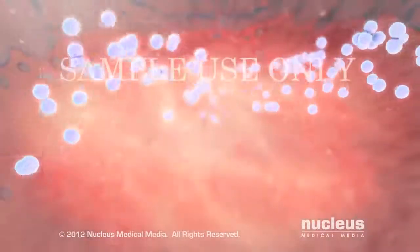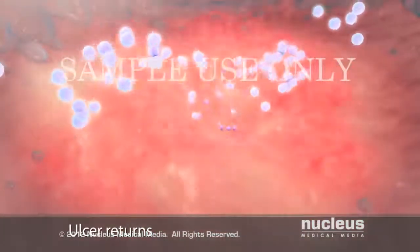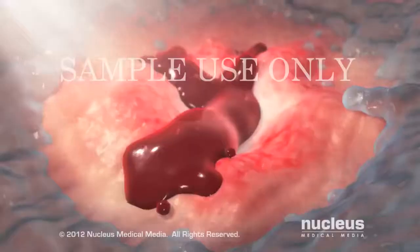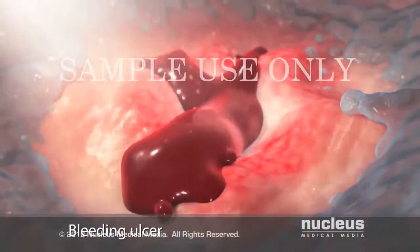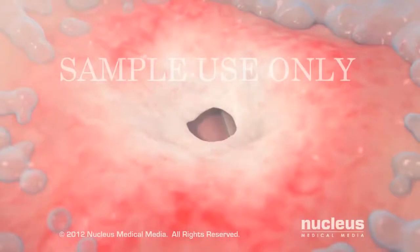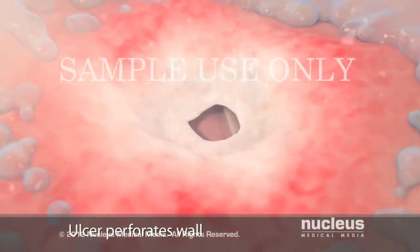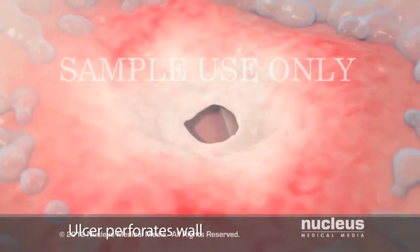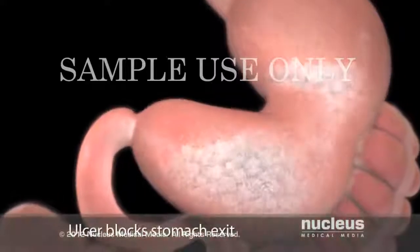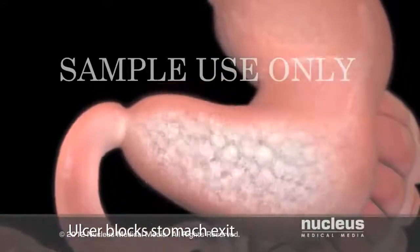You may need surgery for an ulcer that does not heal with medication, or for an ulcer that goes away with treatment and then comes back. You may need an operation for an ulcer that bleeds. If your ulcer breaks through or perforates the wall of your stomach or duodenum, you may need surgery to repair the damage. You may also need surgery for an ulcer that blocks food from moving out of your stomach.